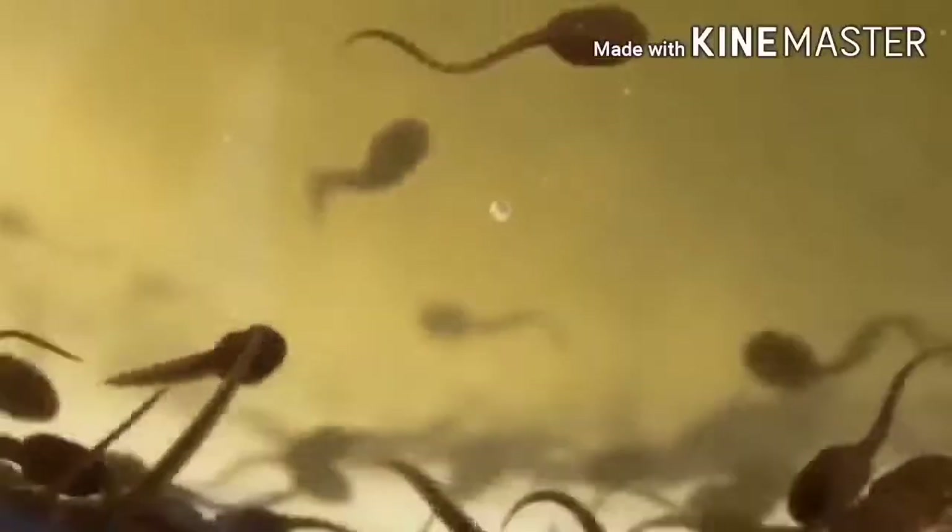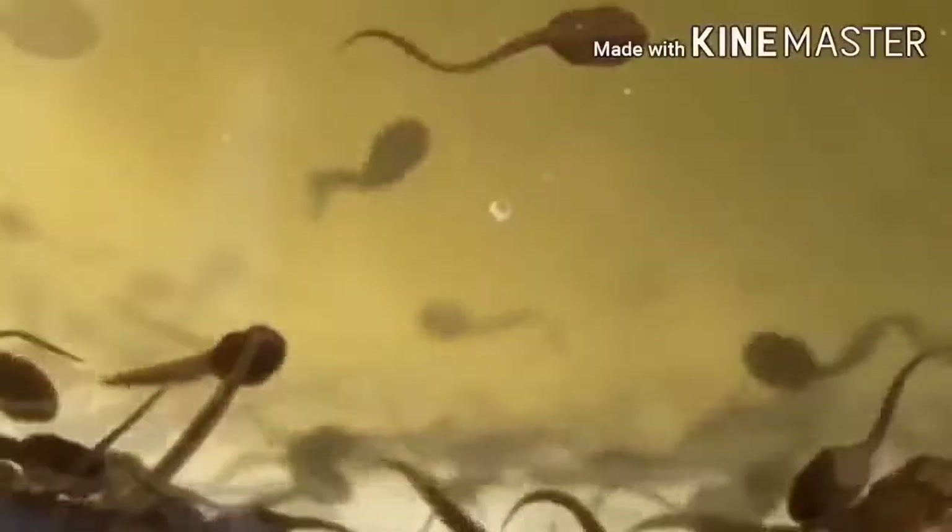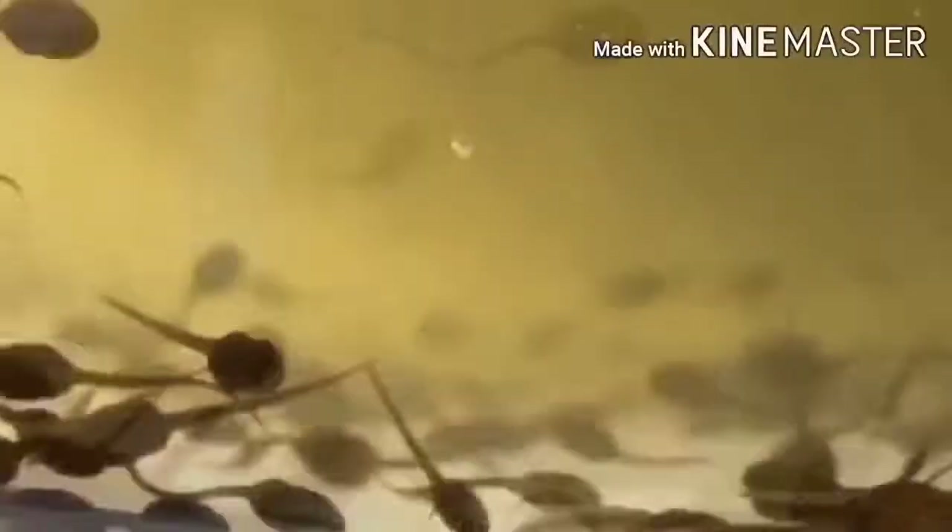They swim around, breathe through gills, and grow rapidly. Tadpoles are very young and feed on the yolk of the egg which is still in their gut.